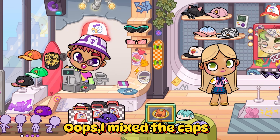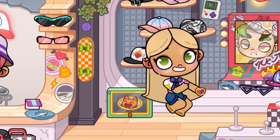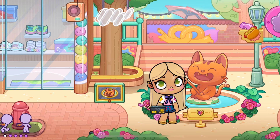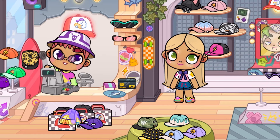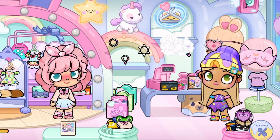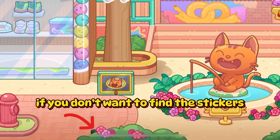Oops, I mixed the caps. Now let's see what we can do with it. I want to show you one more secret. Here you can find the same card if you don't want to find the stickers.